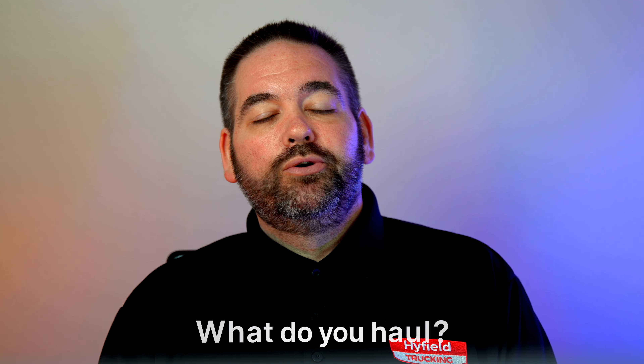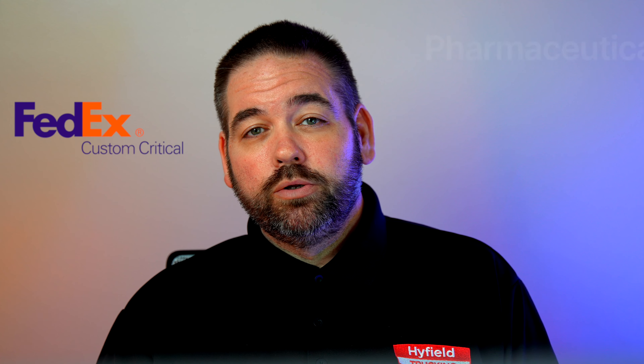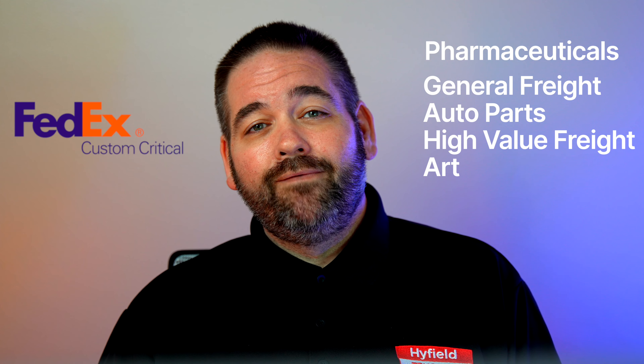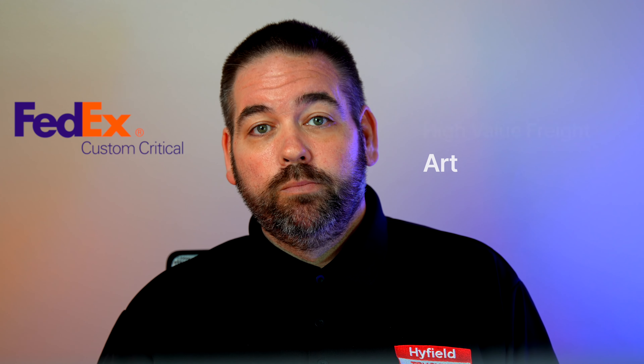The biggest question we get is: what do you haul? We have trucks leased on to two different carriers — FedEx Custom Critical and Panther Premium Logistics. With FedEx Custom Critical, after driving for them for over 14 years, the majority of what we do is pharmaceuticals. We also do general freight, car auto parts, and some high-value stuff. If you get on the art team, you'll do high-value art at museums and even private homes.